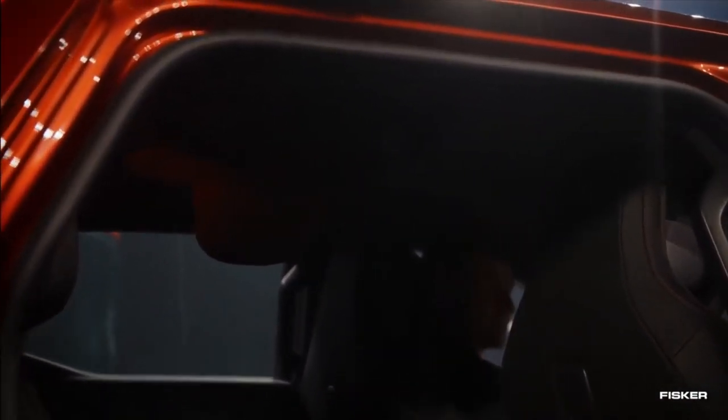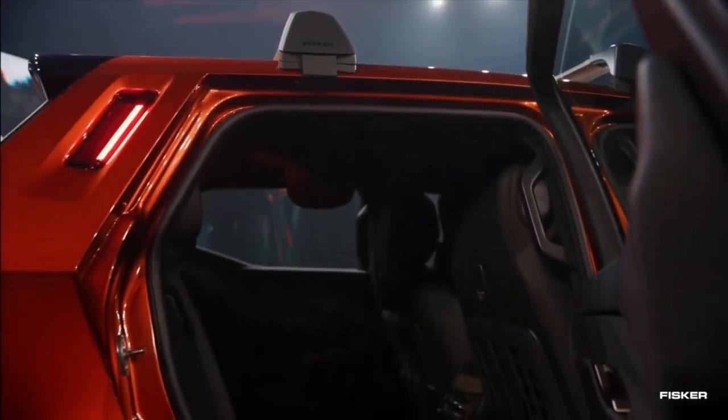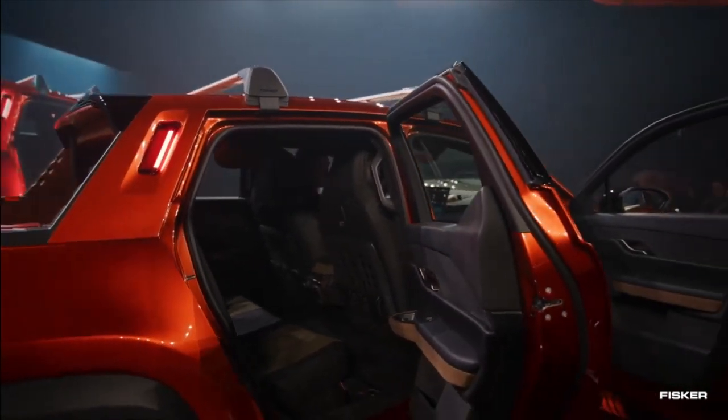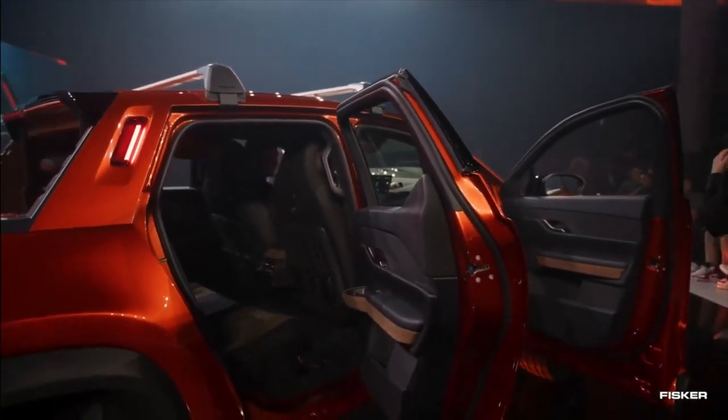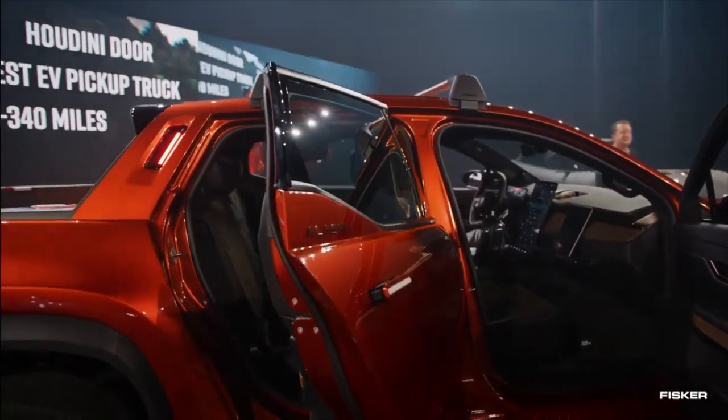All pickup trucks always have that sliding window, but if you have a large cab like this, you obviously need a super long arm to slide it. So instead, we have a screen that rolls down at the rear, which is part of our Houdini trunk — which really means you also get California mode in this vehicle, which I think is pretty cool.